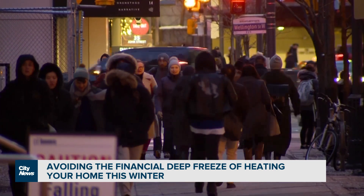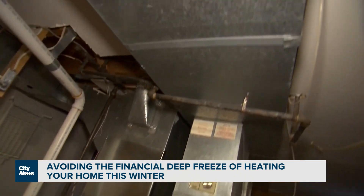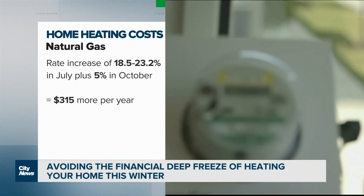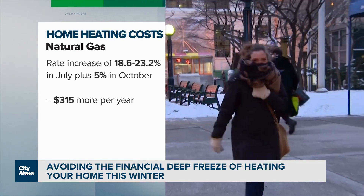The biggest factor impacting people's home heating bills really has to do with the price of natural gas. According to Professor Warren Mabee, those who use natural gas are already paying 35% to 40% more compared to last year. Mabee says recent rate hikes could see the typical residential consumer dishing out an additional $315 this year.